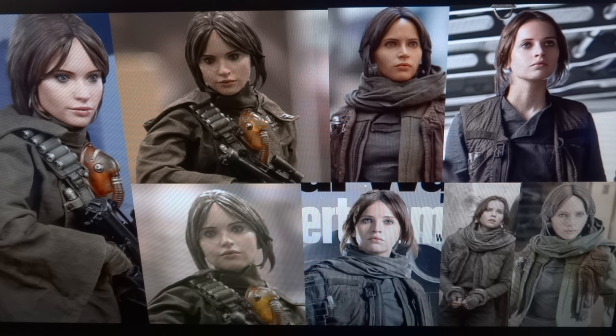Where Hot Toys runs into some issues sometimes is the likeness — it looks real, it just doesn't resemble the actual character enough. That's definitely where I think they've run into some issues here. I think the face sculpt looks fantastic, but it doesn't quite look like Felicity Jones.